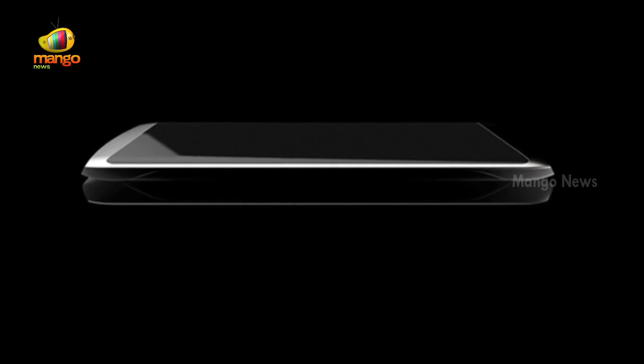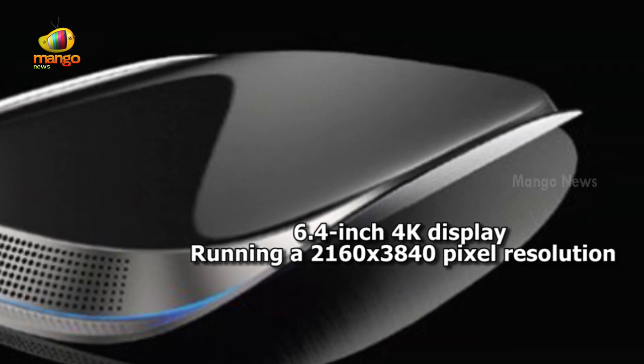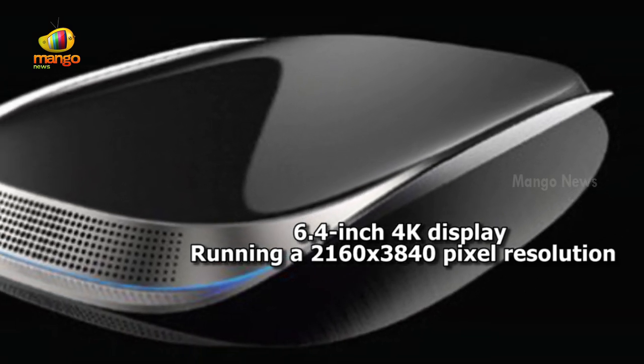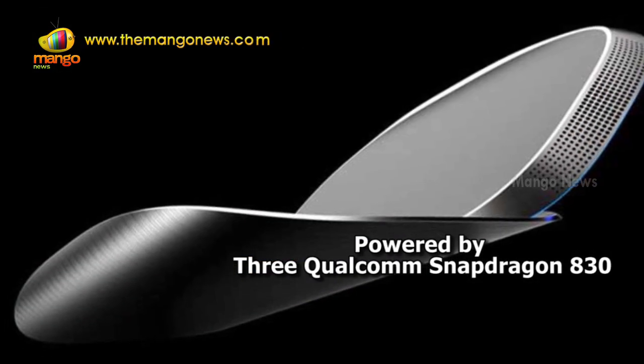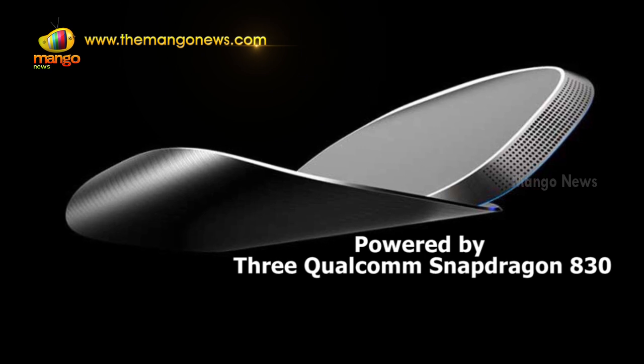Since the phone will be launched in 2018, the specs might sound a little believable. The phone will feature a 6.4-inch 4K display with a 2160 by 3840 pixel resolution, and will be powered by three Qualcomm Snapdragon 830 processors, which are yet to be announced.